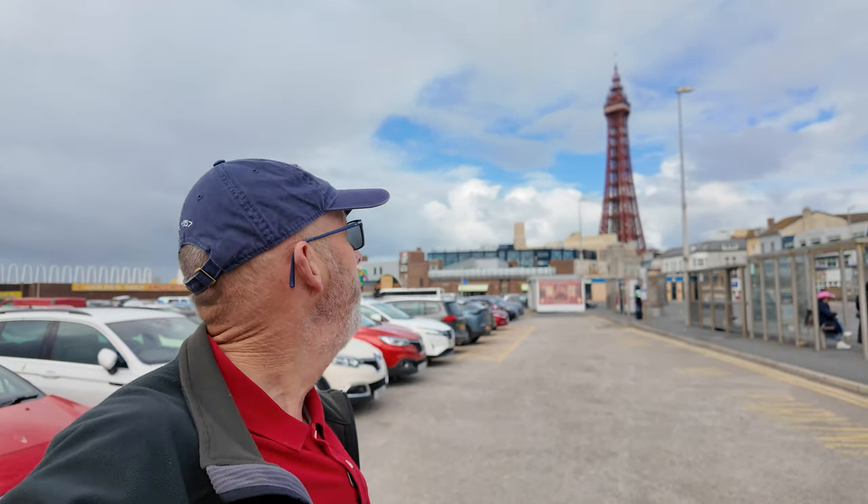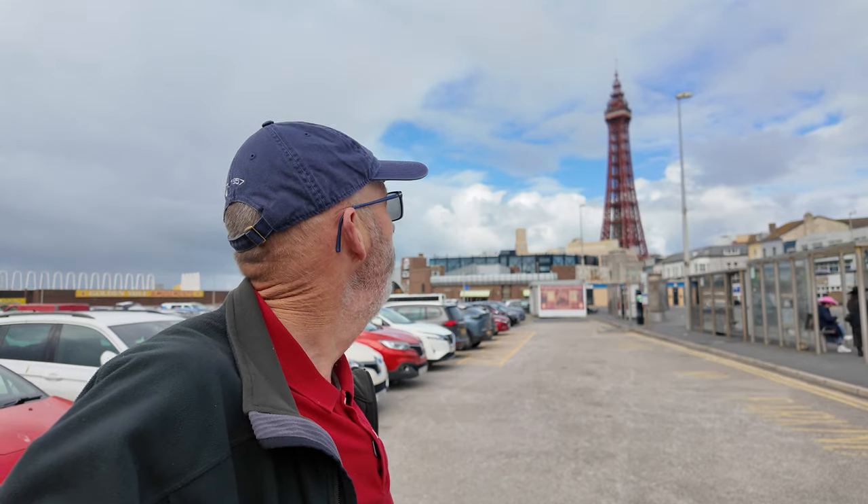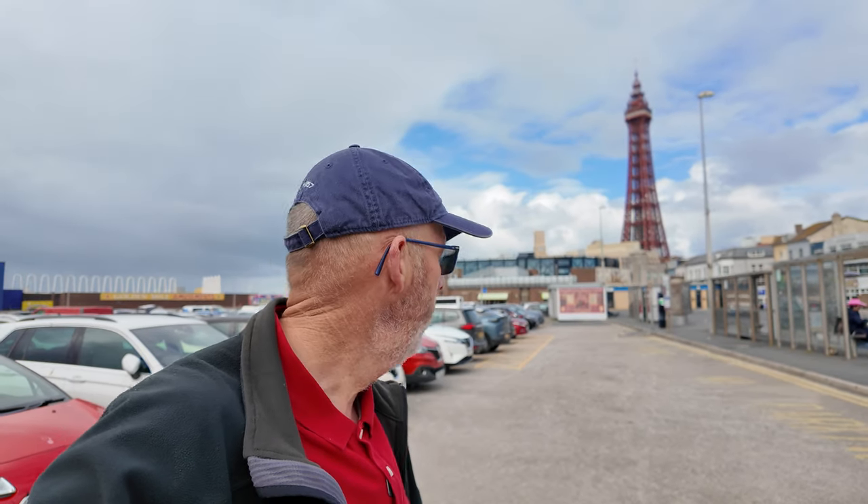Welcome to another video on Walk of the Wild Saturday. I am here in Blackpool. Check out the tower behind me. I didn't think that there was a flag on the top, but there actually is — it looks a really, really small flag. It's not windy today, by the way. It's a Saturday, around about midday.